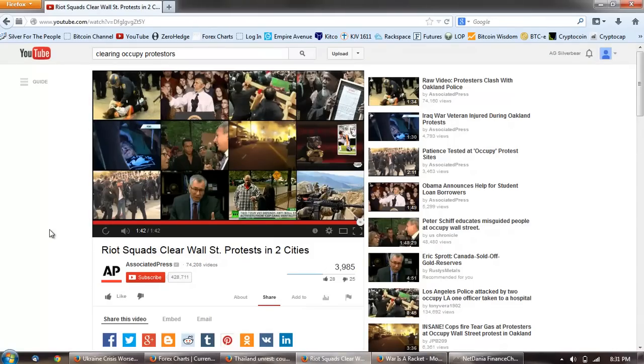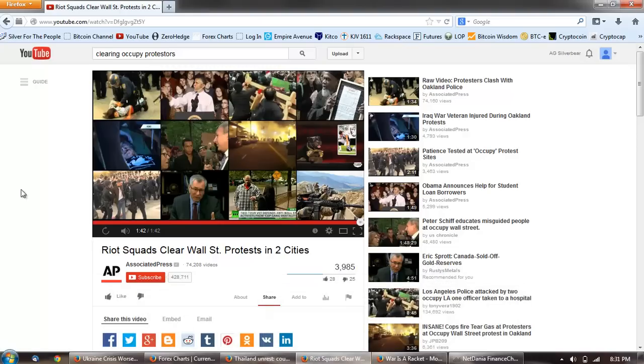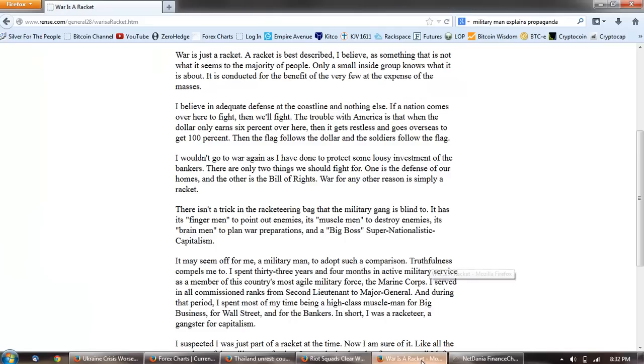So there you go. Protests in the United States — nothing in comparison to what is currently happening in Ukraine, Thailand, and other places around the world. For Americans to criticize other governments dealing with their protests is absolutely the height of hypocrisy. It is ridiculous when we have a government that is amassing rounds of ammunition that no one can even count, passing draconian laws which give the president even the power to kill any citizen deemed a terrorist. The hypocrisy is so thick, it's just unbelievable.